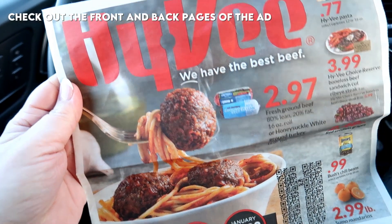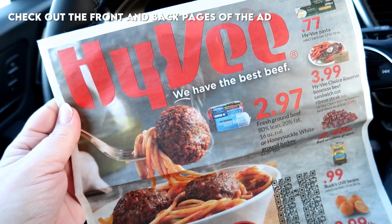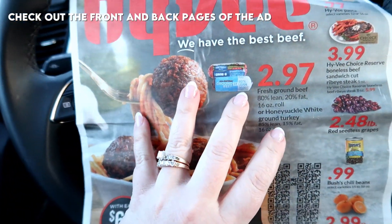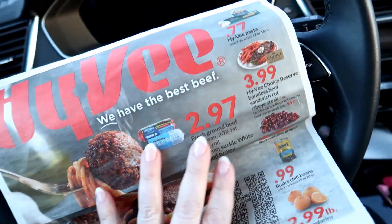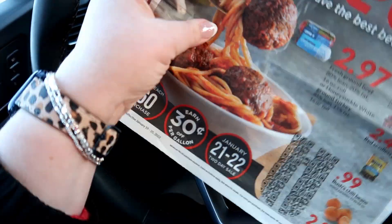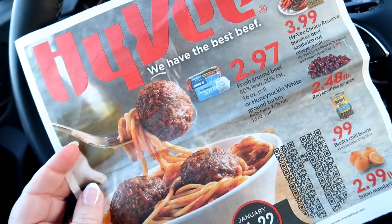The first tip is to always look at the ads — you want to look at the front and the back pages of the ad. That is what's going to have the best deals. The inside of the ads sometimes have good deals as well, but if you're pressed for time and you really want to get the best prices, I recommend looking at the front and the back of the flyer.